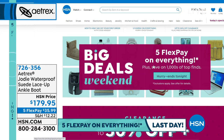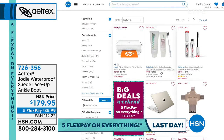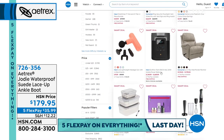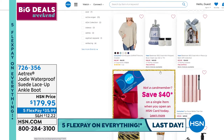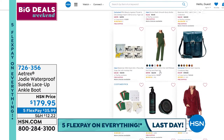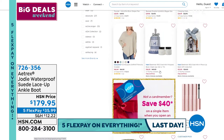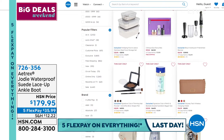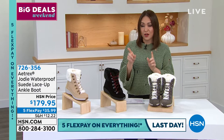Today is the last day of Big Deals Weekend, so everything is on five flexible payments. That means no added interest, no sign-up required — it goes on your existing credit or debit card. Make your first payment and we ship your item — it's not layaway. The HSN credit card also gives you $40 free dollars on your first purchase today.